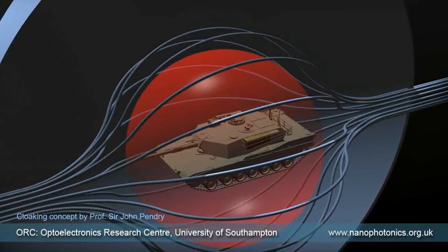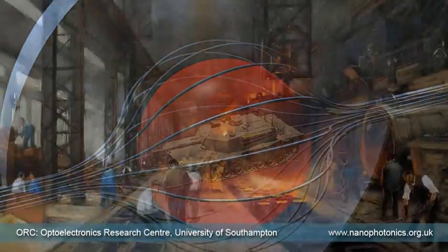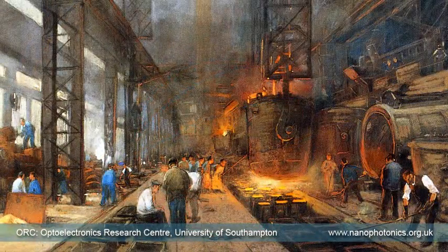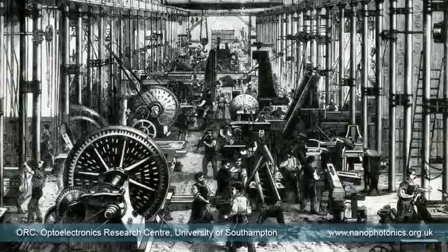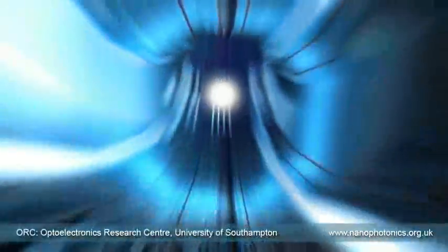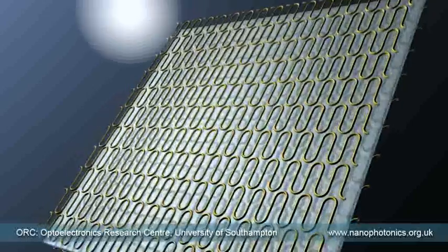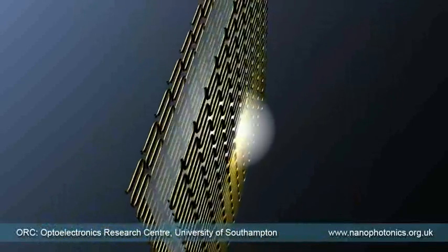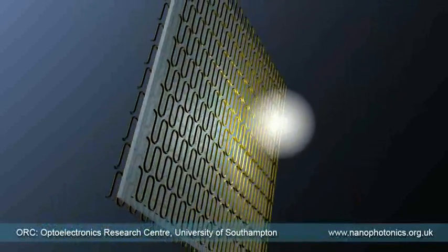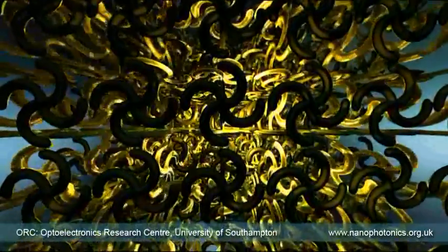So to an observer, it appears as if there is nothing there. The industrial revolution changed the fabric of society, and optical fibers carrying light created global information networks. Photonic metamaterials will bring the next technological revolution, providing smarter and greener solutions for all industries where light is used — from telecommunications and data storage to defense and security.